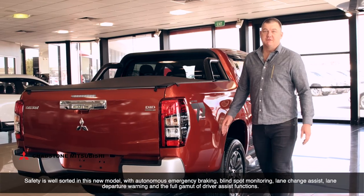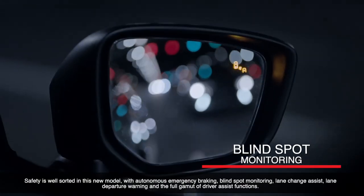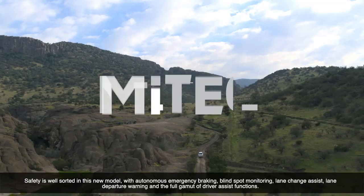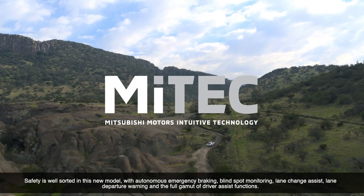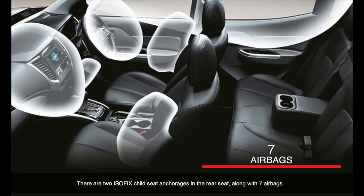Safety is also well sorted in this new model, with autonomous emergency braking, blind spot monitoring, lane change assist, lane departure warning, and the full gamut of driver assist functions. There are two ISOFIX child seat anchorages in the rear seat, along with seven airbags.